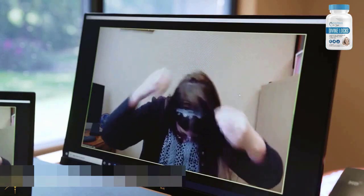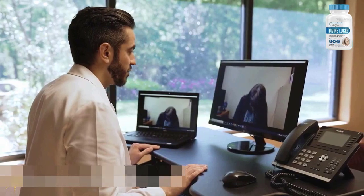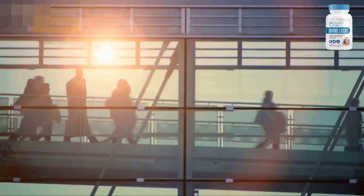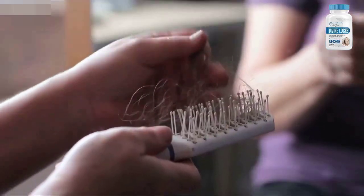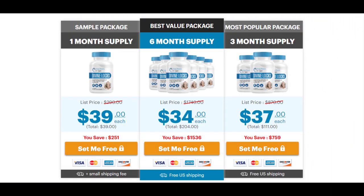DivineLox Complex stimulates healthy growth of the hair follicles. It allows the follicles to absorb more nutrients while also stimulating new ones to be born. By taking only two capsules daily, the formula targets those particular cells, which unlocks their ability to absorb more nutrients, making the hair follicles look more youthful, promoting natural growth, preventing hair loss, and also helping to hydrate, strengthen, and thicken the hair.